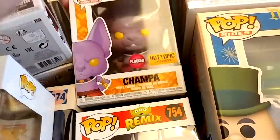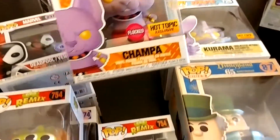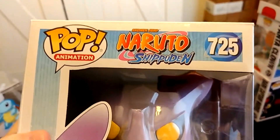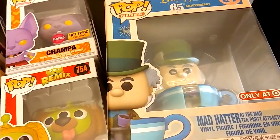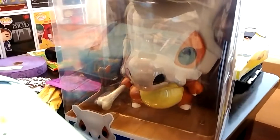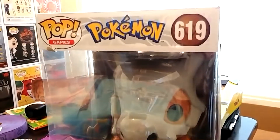Hot Topic exclusive — flopped character. And then there's a big dude from something — also a Hot Topic exclusive, not sure what it's from. There's the second Mad Hatter. And there is my daughter-in-law's favorite Pokemon — Cubone. It's a big one. My favorite of course is Jigglypuff.